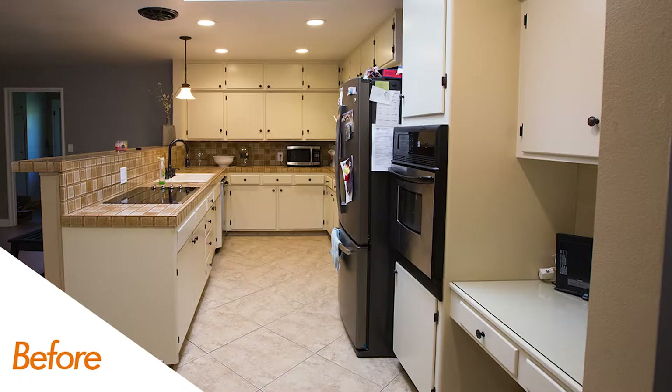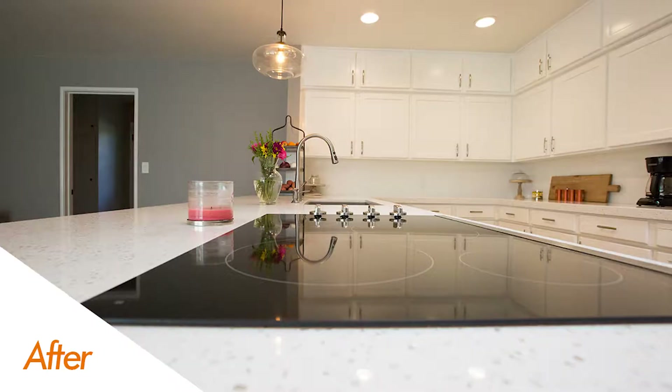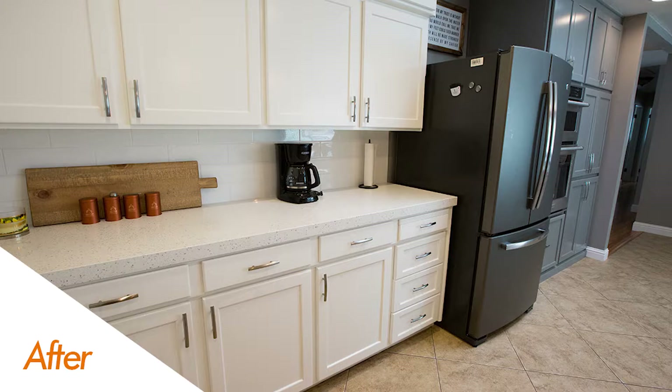Right off the bat you're going to notice we took that little peninsula there, knocked down that bar top, leveled it off, and went with a beautiful quartz countertop all the way across. We stacked on top of that an awesome Madrosian's 4x12 Grace tile. I love the way that tile really ties in great with the countertop and adds a nice special piece to this project.